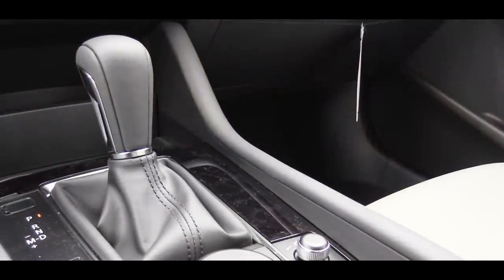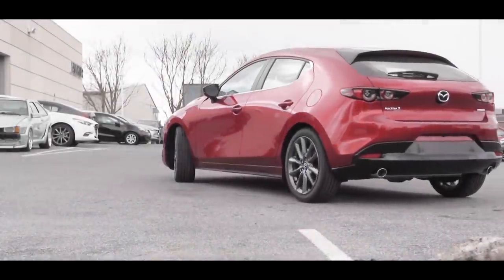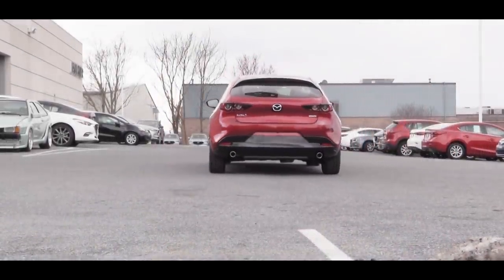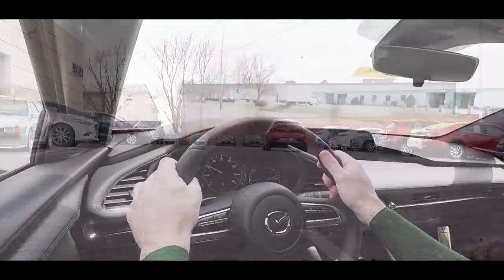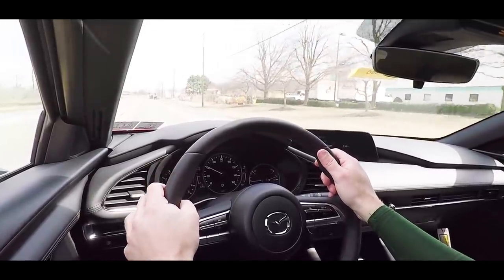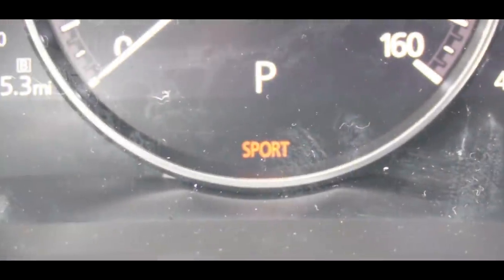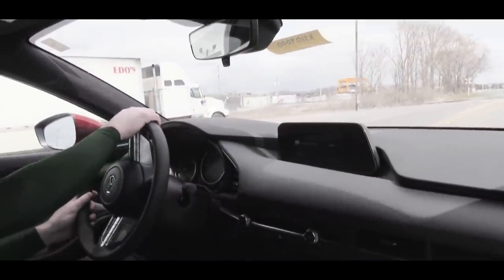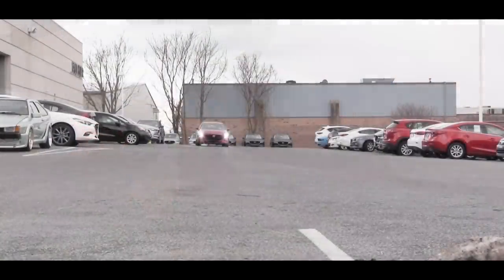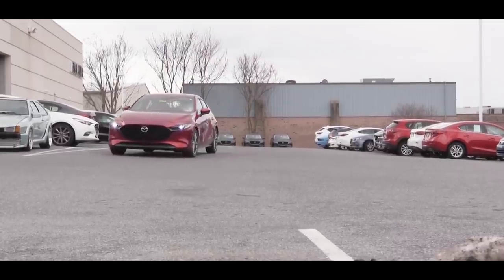Transmission options are a six-speed manual or a six-speed automatic. The manual is only available with the front-wheel-drive Premium hatchback. There is also a Sport driving mode button just to the left of the shifter that adjusts throttle response and shift points for more power on demand. The all-wheel-drive setup in colder climates will put power to the ground even better, giving you a zippier acceleration.